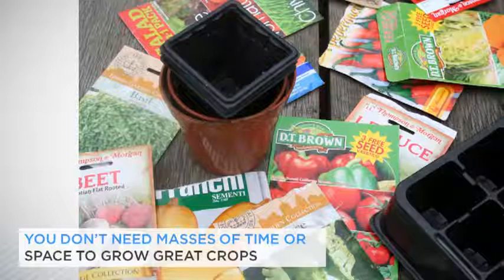As I hope this course will show, you really don't need masses of time or space to grow great crops.